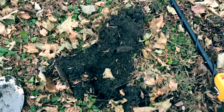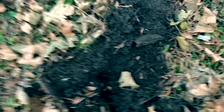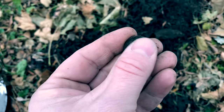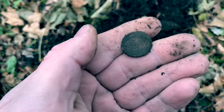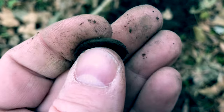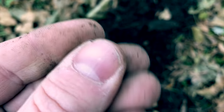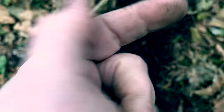Guys, this is great - I've already got three coins from this little area. Just found a fourth, and we've got another wheat penny. I think I nicked it with the shovel - what is the date? I'm guessing it's the 40s... no, 1951. Nice! Add another one to the collection.